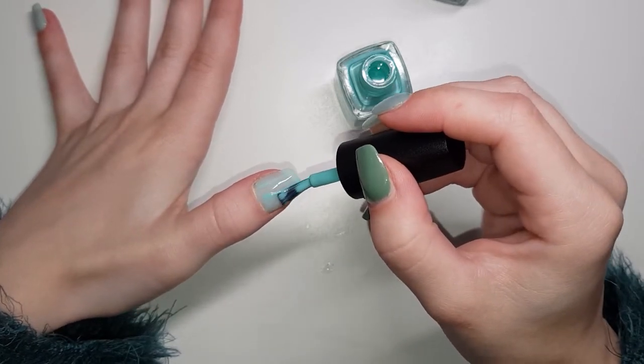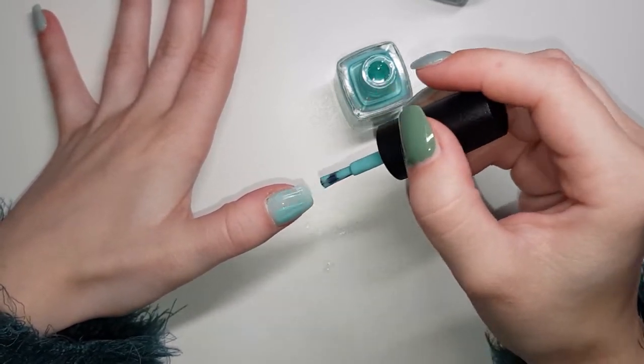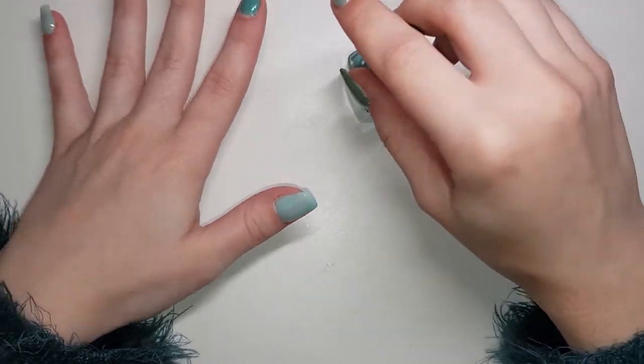So I'm just finishing up the first coat. I only did two coats of each of these and a top coat, and we'll see how it goes.